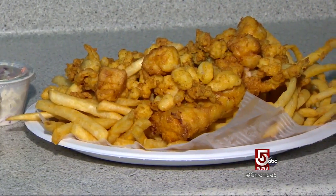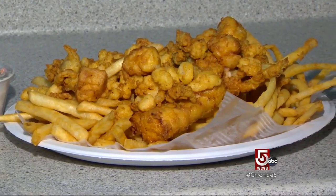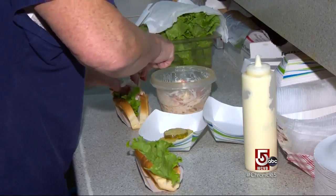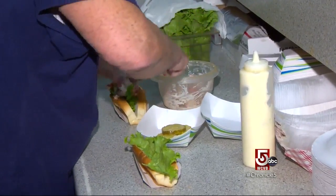They can eat here, take it over to Five Islands, the beach, whatever they want. And in the winter, we also offer a Friday night special, which is a home-cooked meal. No matter what time of day or time of year, Dolores will be there behind the counter.